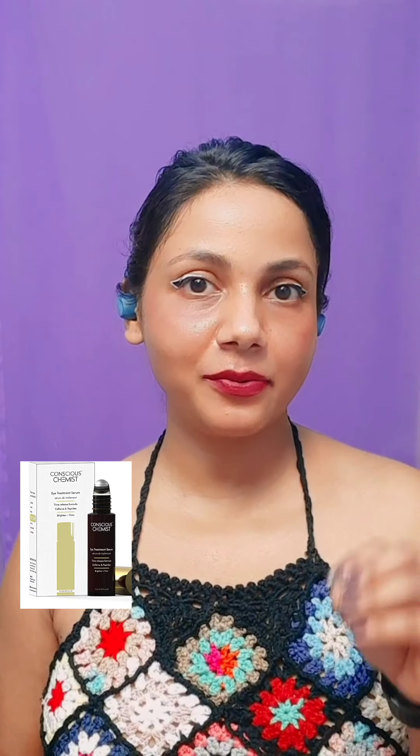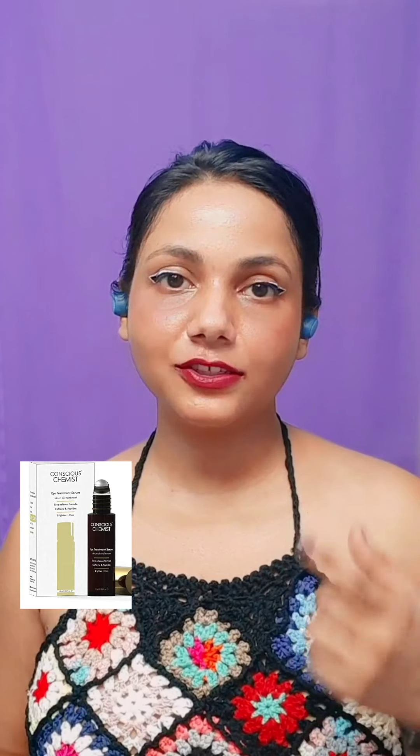Coming to puffiness — I get very bad puffy eyes whenever I wake up. You can use products having caffeine in them. There's one by Conscious Chemist, their eye treatment serum. It has caffeine which can temporarily improve the appearance of discoloration and reduce puffy eyes.